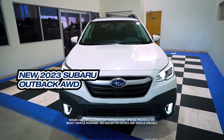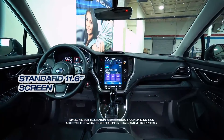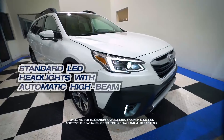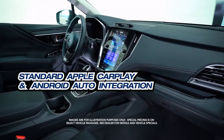Get the new Subaru Outback with standard EyeSight, standard 11.6-inch screen, standard LED headlights with automatic high beam, and standard Apple CarPlay and Android Auto integration.